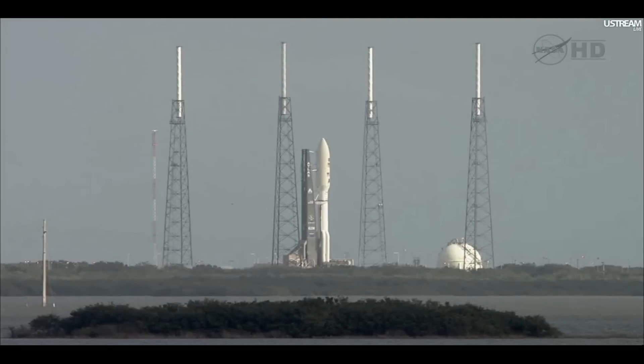Status check to proceed with terminal count. Atlas systems: propulsion, hydraulics, pneumatics, LO2, water.